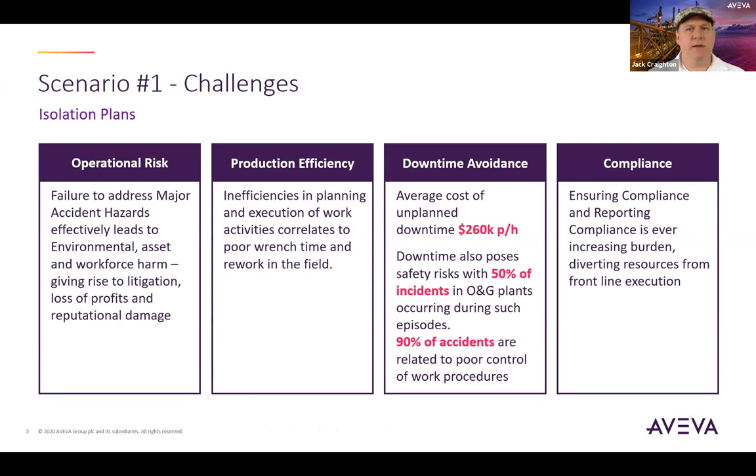There are four key areas you can focus on to create a business case for operational safety management. Firstly, operational risk. Poor operational risk management exposes a client to potential litigation, fines from environmental and other regulatory bodies, lost worker time, and increased insurance premiums. A significant number of major accident hazards, incidents, and near misses have been shown to be connected to frontline work execution. Historical industry examples include Flicksboro, Texas City, Caveso, Piper Alpha, and Buncefield.